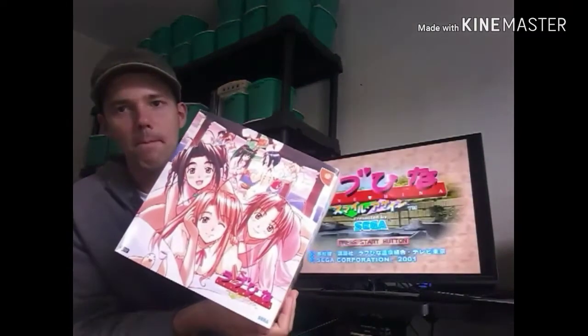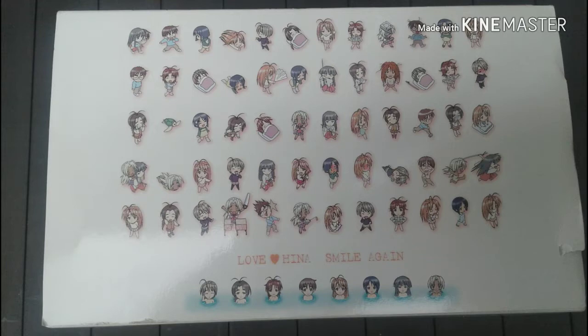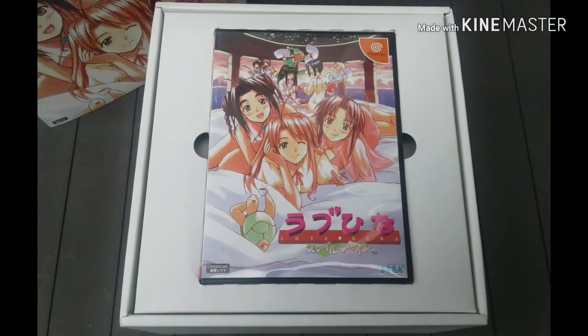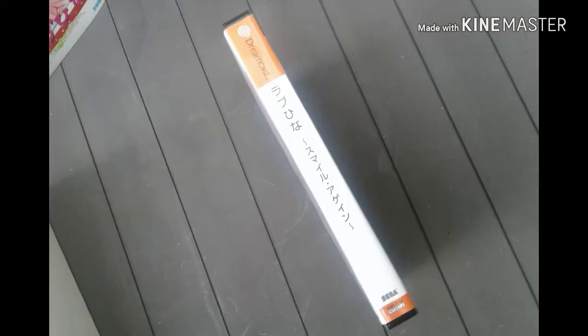I'm going to be talking about Love Hina, and in essence talking about nothing because I have the set here and I've got to show photos. I like collecting these little sets — you already know — like Cardcaptor Sakura, Oh My Goddess, Sister Princess. I don't know if Love Hina is an anime, it probably is — it's just something that's ridiculously Japanese.